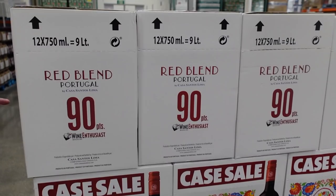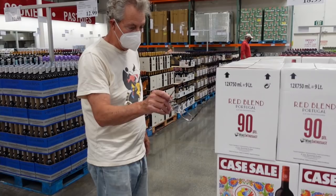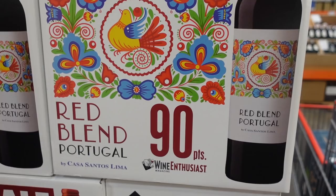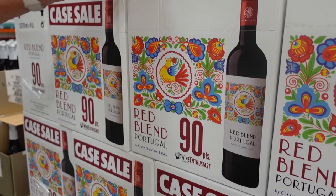How about this Portuguese blend on sale? It caught my eye. The problem is that you have to buy the entire case, and I don't like buying a case of wine unless I've tasted a bottle of it. Also, looking at the box, on the front label it says it's from Portugal but it's not saying where in Portugal. Generally, the more specific the region — if they said Alentejo or the Ribatejo, for example — I would have more confidence in the wine. The fact that it just says Portugal and that you have to buy the entire case is probably a no-go for me.